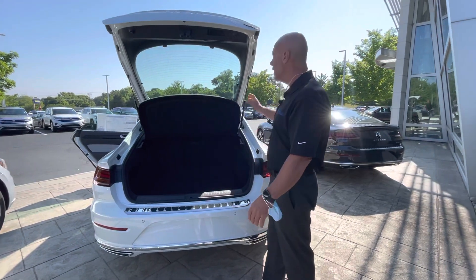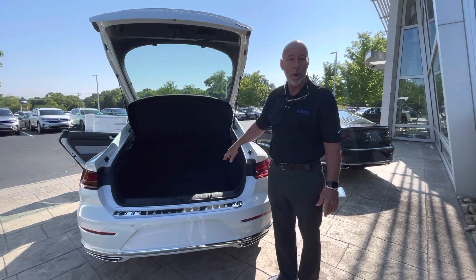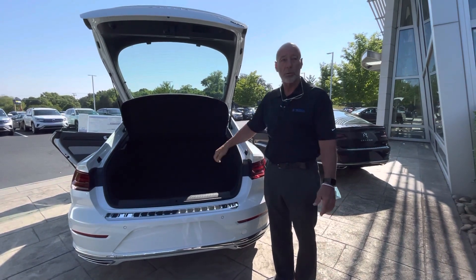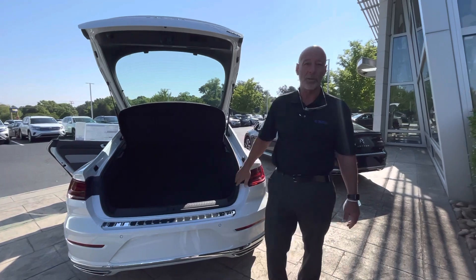We have three 2021s here in inventory. We also have a leftover 2020 as well. If you like the Arteon and have any questions or would like to schedule a test drive, please call me at 315-542-9476. Again, Craig at Carolina Volkswagen. Thank you.